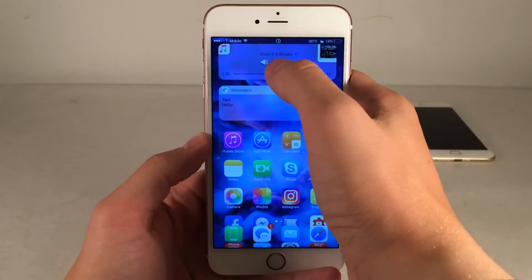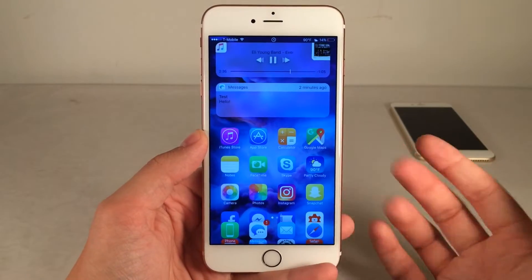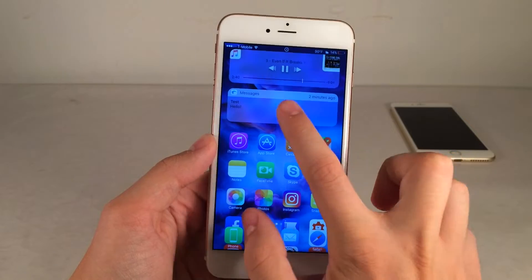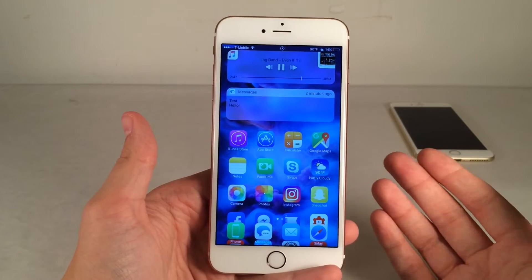So we have some music controls up here — you can skip, play, pause, etc. There's also a little indicator telling you where you are within the track and you have your notifications there. It'll show the app and everything like that. You can just tap on those if you want to launch the notification. So pretty decent tweak here, basically making use of something that normally isn't used.